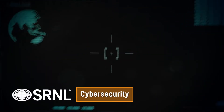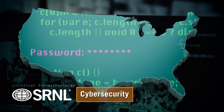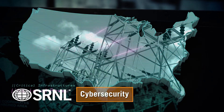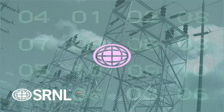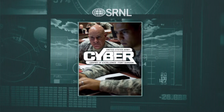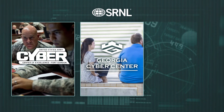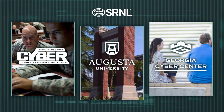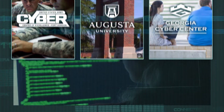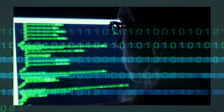Cybersecurity is central to the overall security and resiliency of our nation's critical infrastructures, such as the national power grid. SRNL is partnering with other regional leaders such as the United States Army Cyber Center of Excellence at Fort Gordon, the Georgia Cyber Renovation and Training Center, and Augusta University to develop highly secure communication and data platforms for the nation's infrastructures.